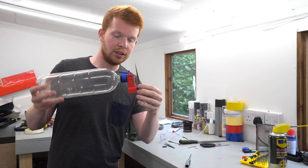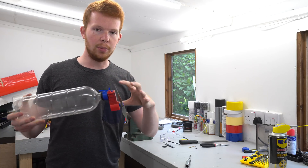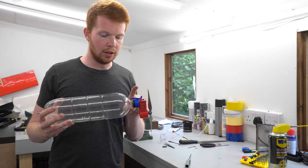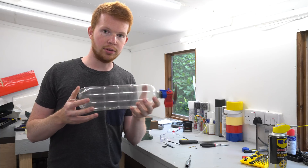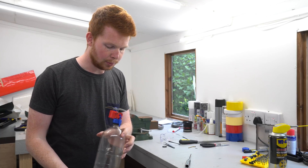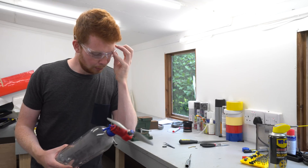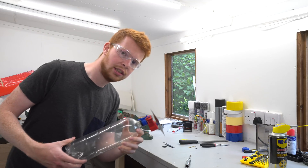I've mounted a propeller on the engine as a flywheel, just like I've been using for previous engine tests. I've also threaded in a plastic bottle to be used as the air reservoir to supply the engine. Let's pump it up and see if it works.